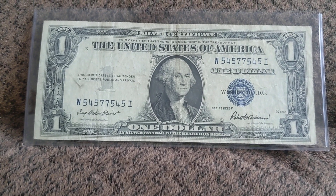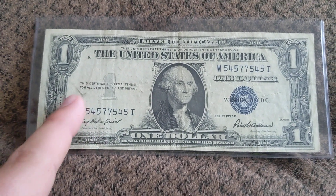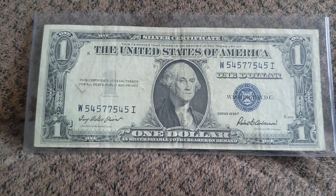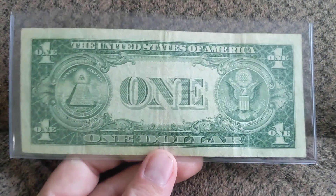Really, really a neat note. It obviously shows some handling and folds and everything — it would be about a VF25 on the grade. It has a little bit of staining right there. Not exactly sure what that's from, probably the way it was folded. But here's the back of the note.